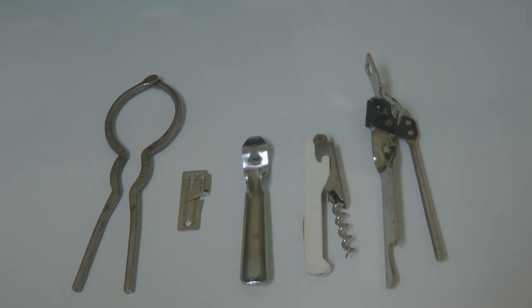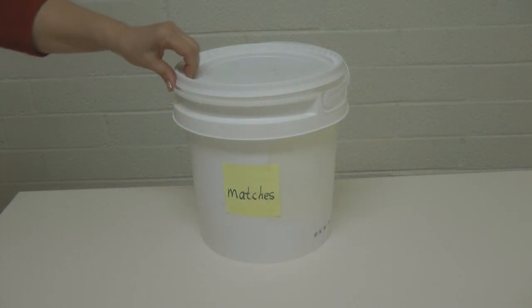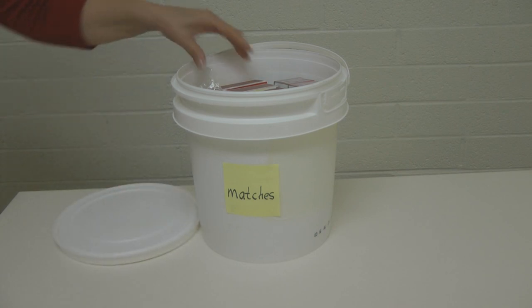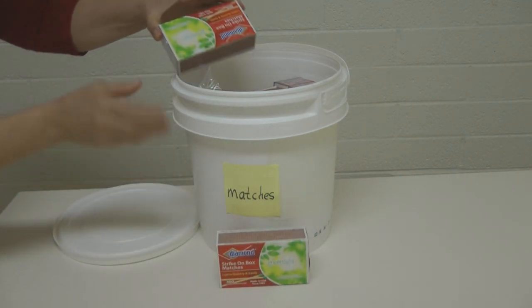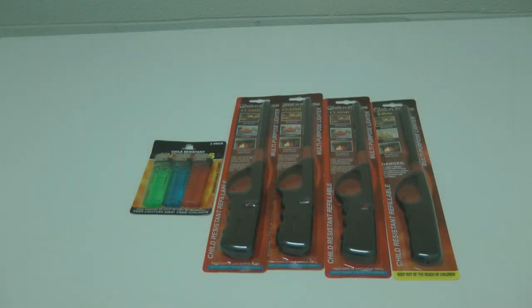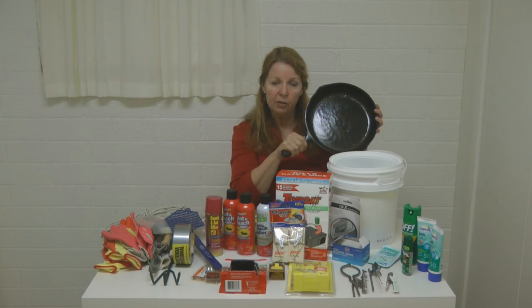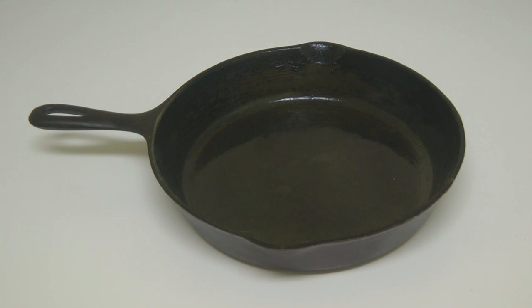Stock up on matches and lighters. I just got one of these buckets from the grocery store bakery to keep my matches in. Keep your matches dry and they're going to last and last. In a prolonged emergency, being able to start a fire, light a candle, or heat something up on a stove can be essential. Also make sure you have a sturdy pot or pan for cooking outside on a fire or barbecue grill, since most kitchen pots and pans are not designed for outdoor cooking over an open flame.